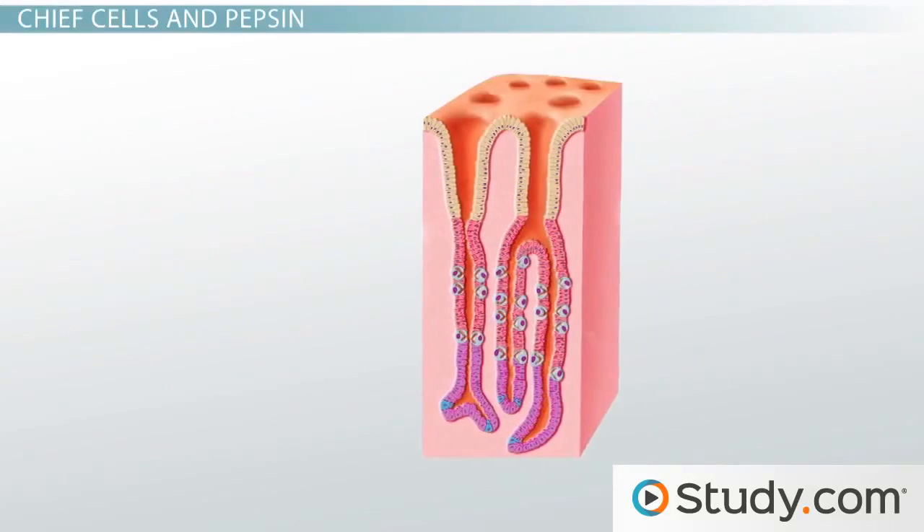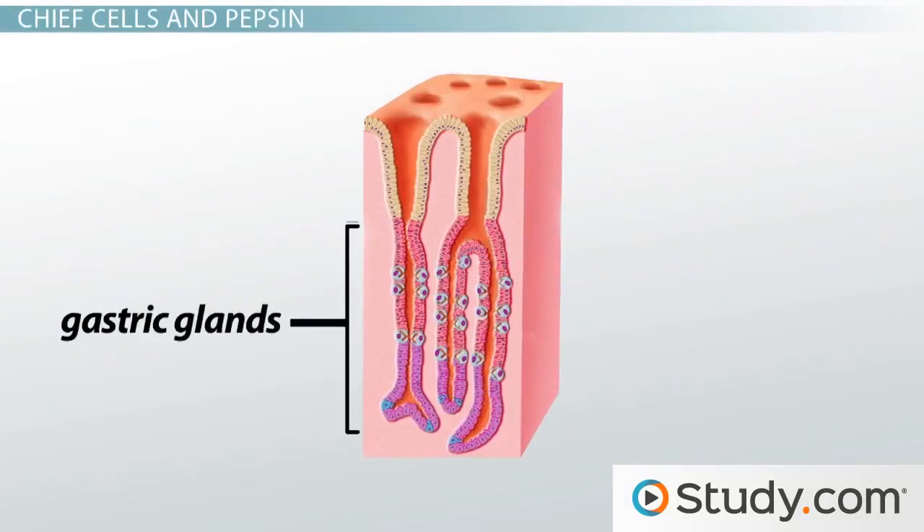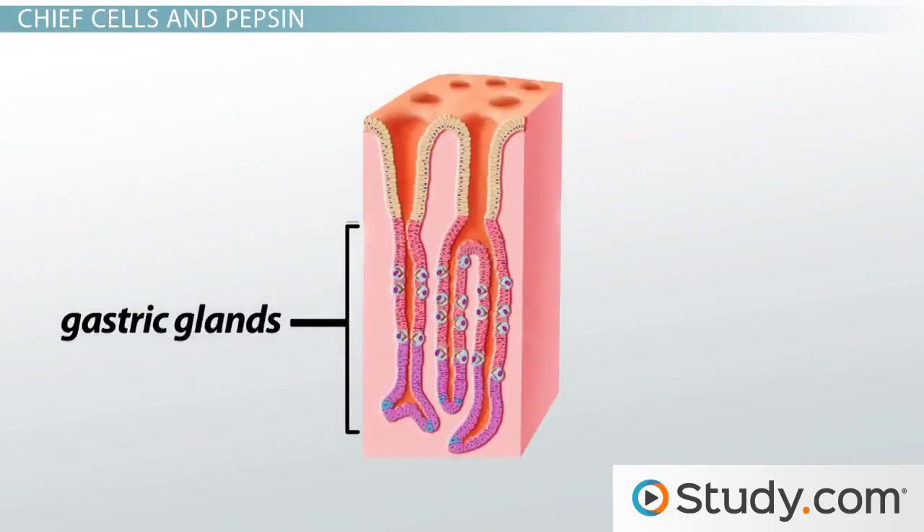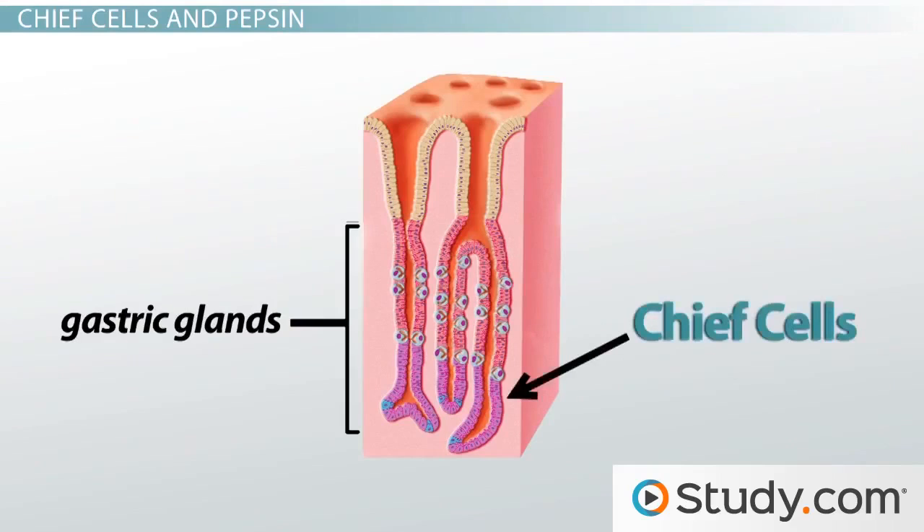When we look closely at the gastric glands, we see that they're lined by epithelial cells. There are several different types of cells within the gland, and they secrete different products. One of the important products of gastric juice secreted by these cells is pepsin. Pepsin is the chief digestive enzyme in the stomach that breaks down proteins. You can think of pepsin as the chief digestive enzyme because it is produced by the chief cells, which can help you remember the term.